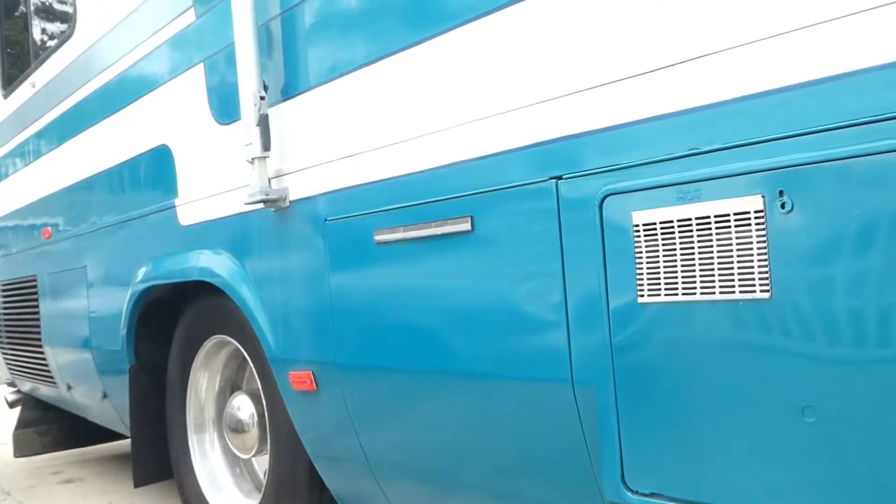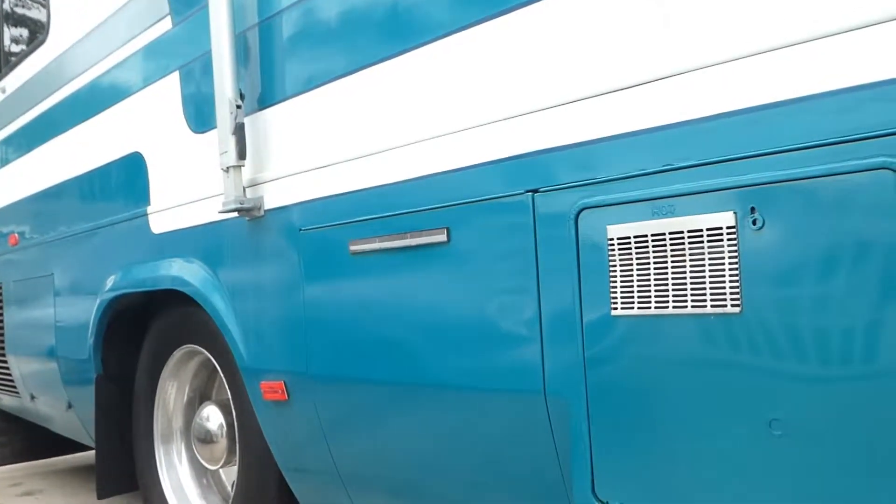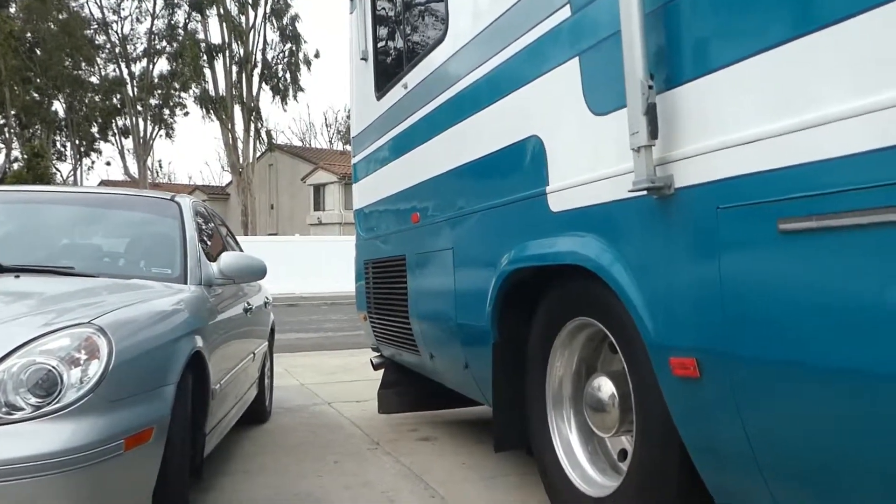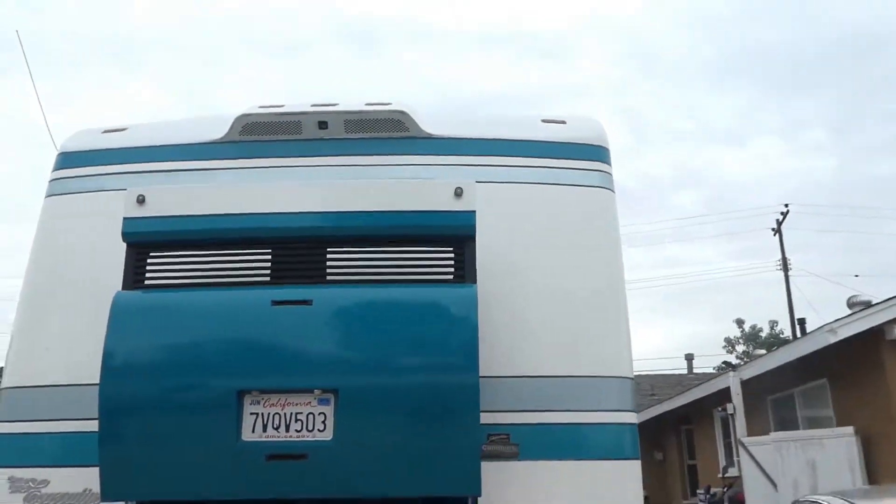That's your water heater, and the compartment back there is the battery compartment. That door folds up — all brand-new house batteries and starter battery, six-volt Trojans.